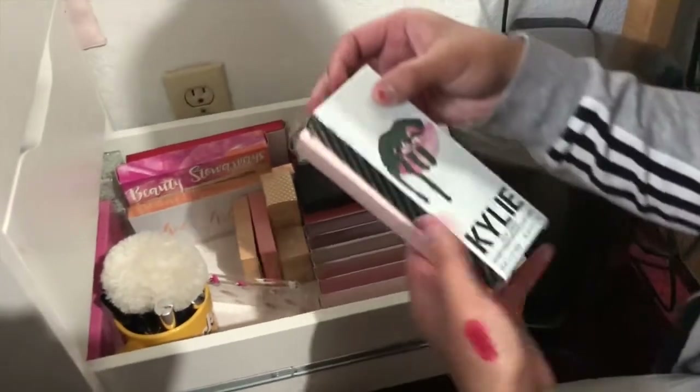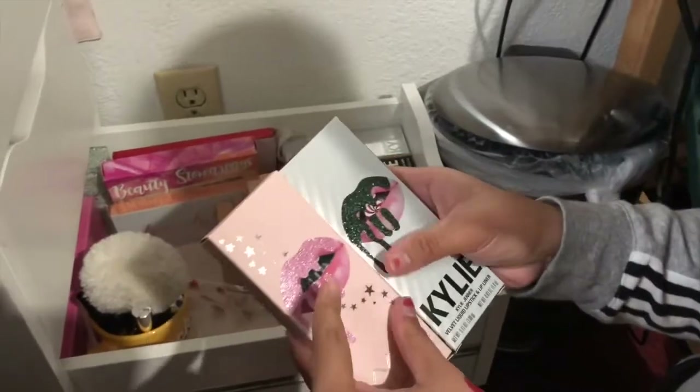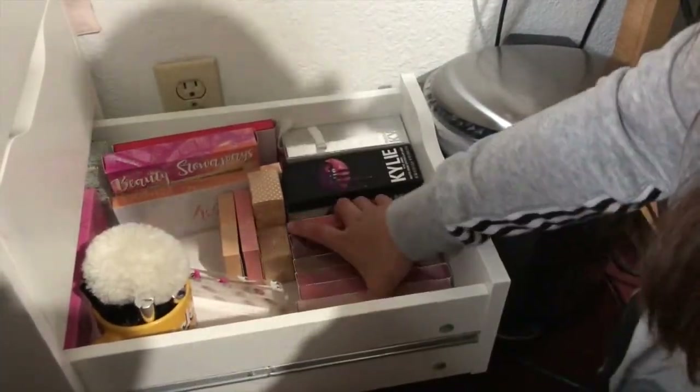I gave this to her. This is the red velvet — this is my favorite. I have this one too, I have this one. Let's see all her lip kits.